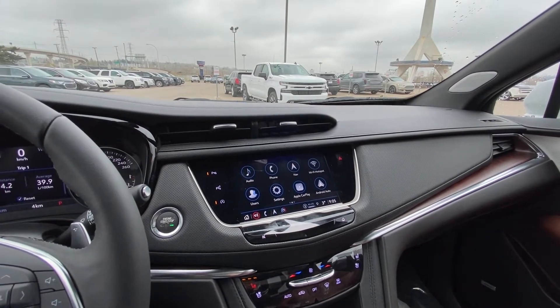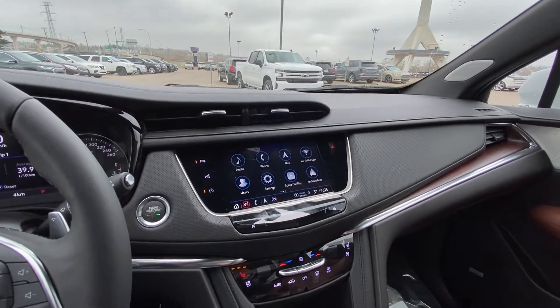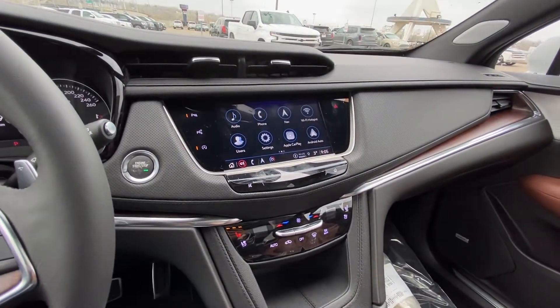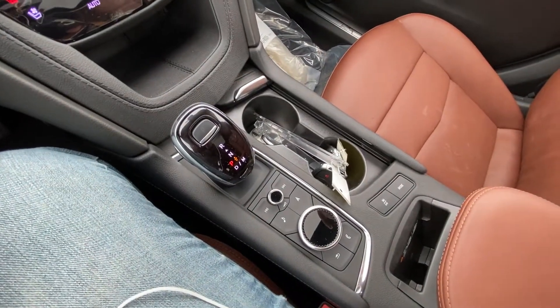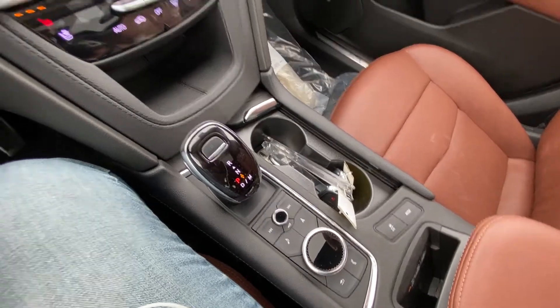We have a nice large 8-inch touchscreen with Apple CarPlay, Android Auto, and navigation. Dual-zone climate control with heated and ventilated front seating, your automatic shifter knob, navigation and audio controls, traction control, mode selection, and wireless charging.